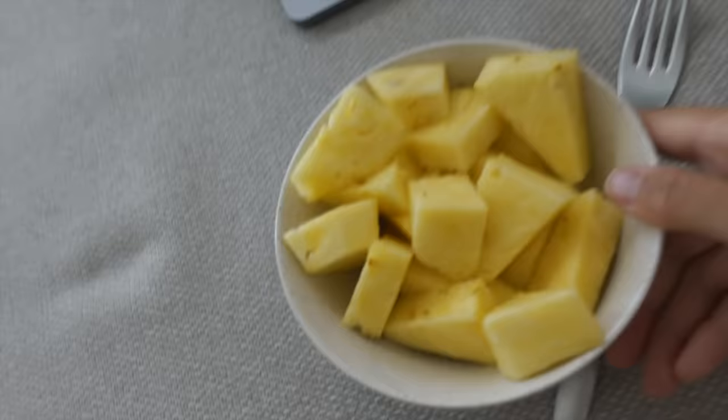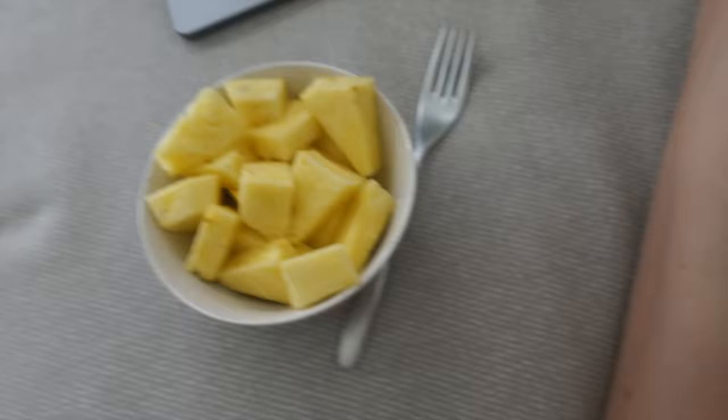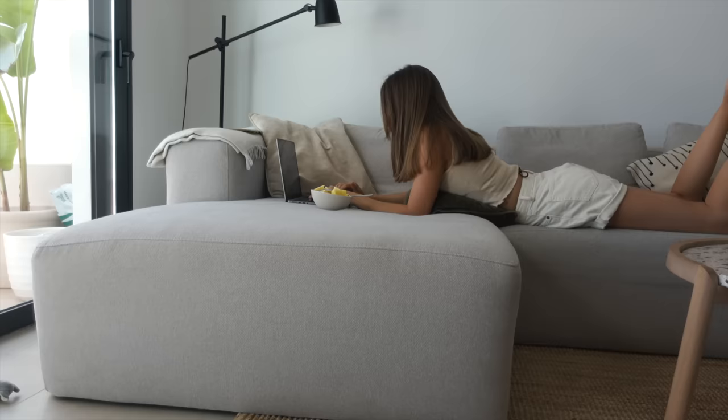Having pineapple for snack. This is so sweet and juicy. I'm also working on the app, adding new recipes and planning recipes.